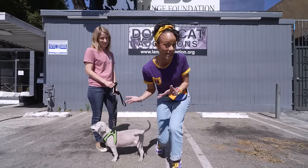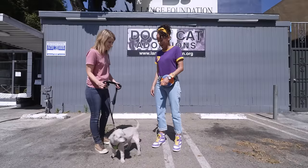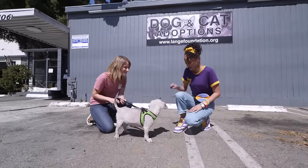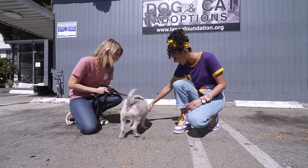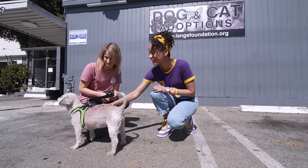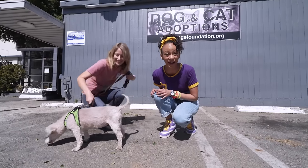It's always important to ask before you pet an animal. Could I pet Willow? Yes, you can. Just crouch down so you're on her level and put your fist out so she can smell you. So sweet. Are there more animals inside? There are - let's go check them out.